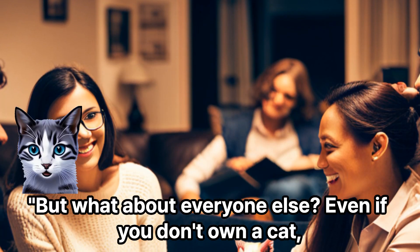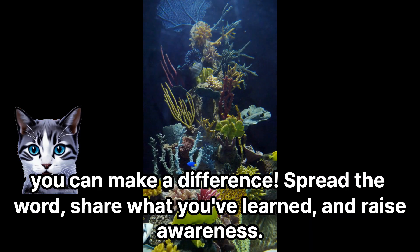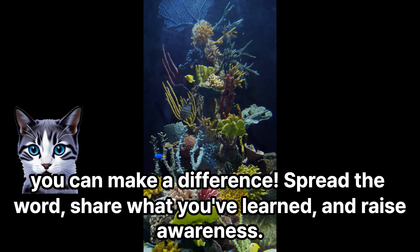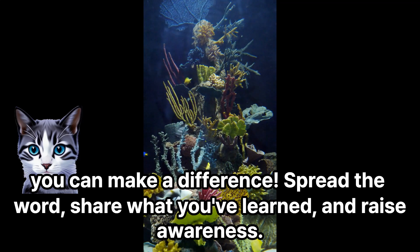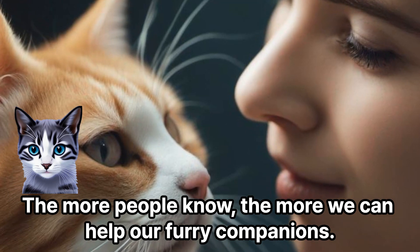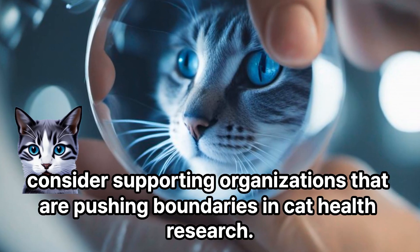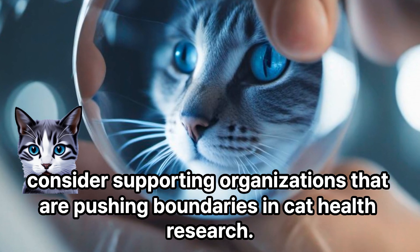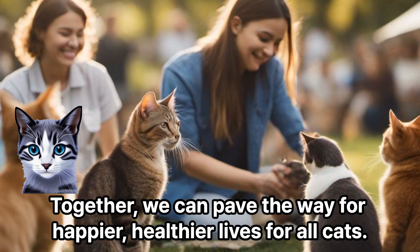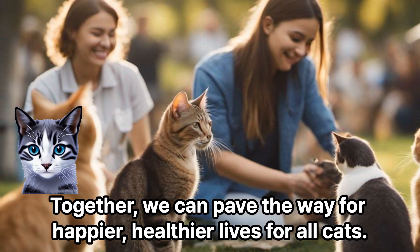But what about everyone else? Even if you don't own a cat, you can make a difference. Spread the word, share what you've learned, and raise awareness. The more people know, the more we can help our furry companions. And if you're feeling generous, consider supporting organizations that are pushing boundaries in cat health research. Together, we can pave the way for happier, healthier lives for all cats.